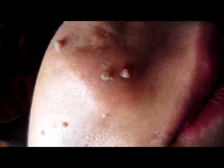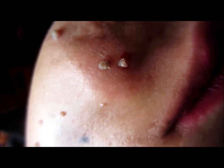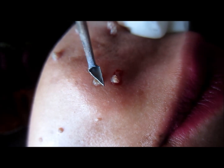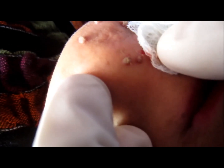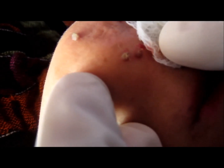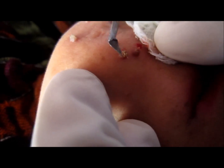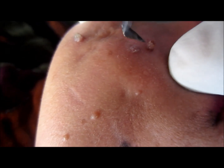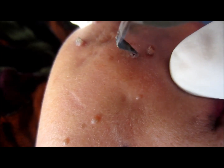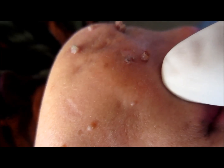Warts may be removed by cautery — electrical cautery, chemical cautery, lasers, etc. When they are removed by cautery, the success rate is quite high. However, in some cases they reoccur again and again at different sites or at the same site if any virus is left over there.